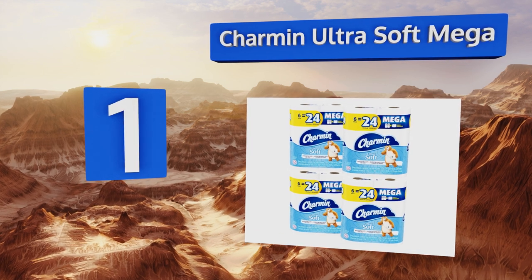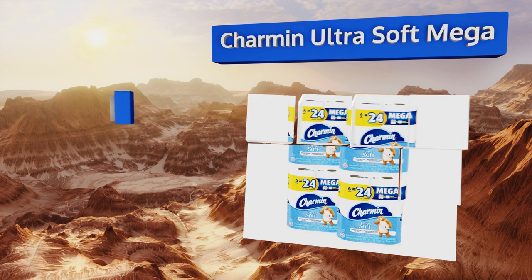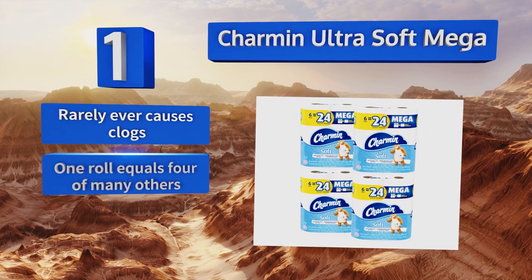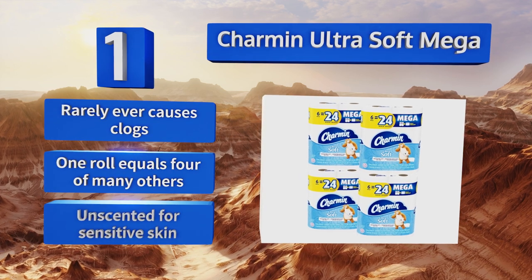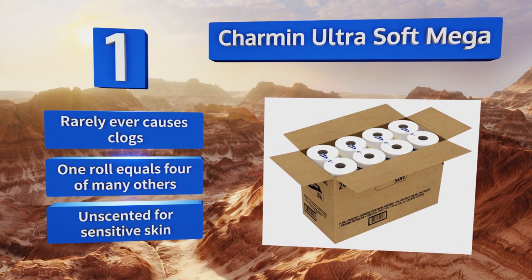Coming in at number one on our list, when there's no knowing what sorts of messes your bathroom tissue will need to tackle, get Charmin Ultra Soft. Its cushion design makes for a comfortable wiping experience, plus this stuff won't break even when you get it wet. It rarely ever causes clogs, one roll equals four or many others, and it's unscented for sensitive skin.